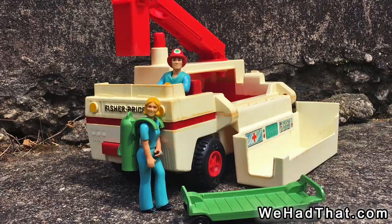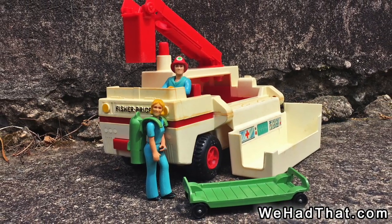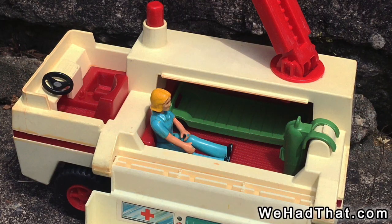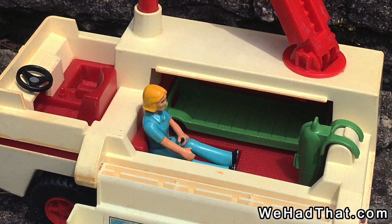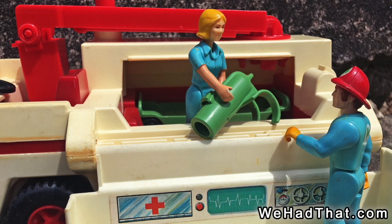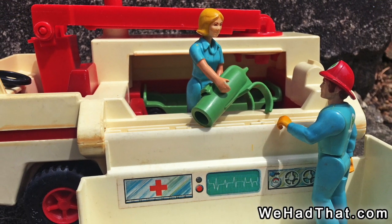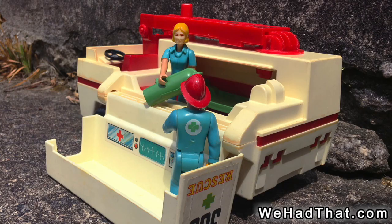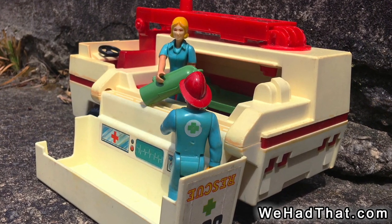The Rescue Truck was a relatively simple set. The truck itself was a white truck with a red lift basket, and it only came with a few pieces in addition to the truck. It had a green stretcher, a green oxygen tank, and two figures — a fireman named Ted wearing blue pants and a blue shirt, and a blonde woman named Nancy also wearing blue pants and a blue shirt. Considering the number of these trucks I've seen over the years, I assume it was a popular set.